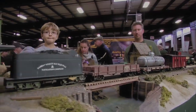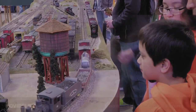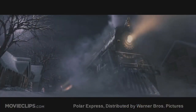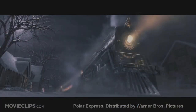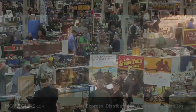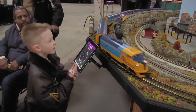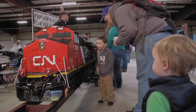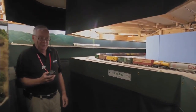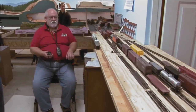The public's fascination with model trains remains strong here in the 21st century. Movies and TV programs featuring trains keep capturing the public's imagination. And train shows keep getting strong attendance from families with children. Model railroaders from all walks of life continue to build and operate model railroads of all sizes.